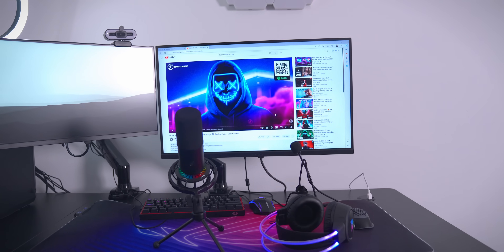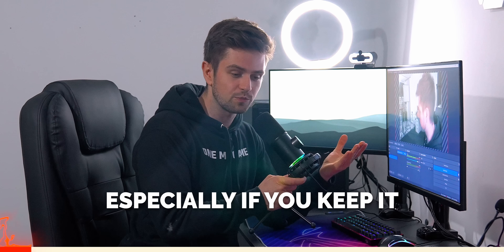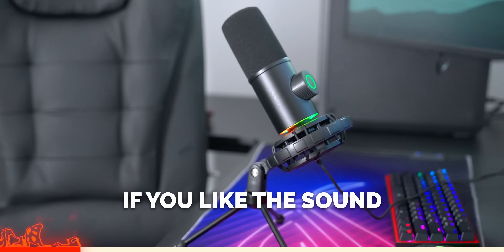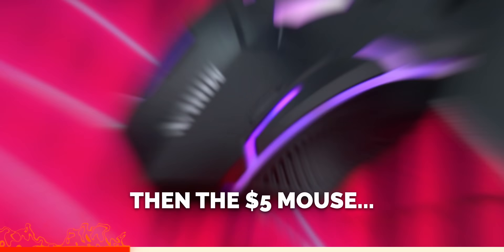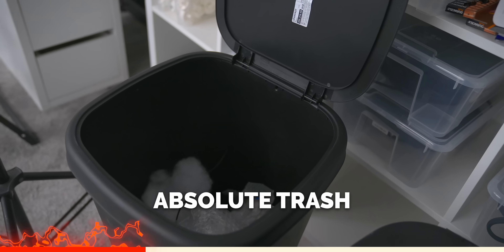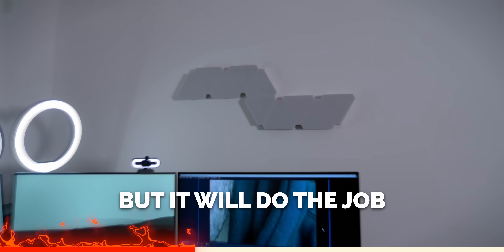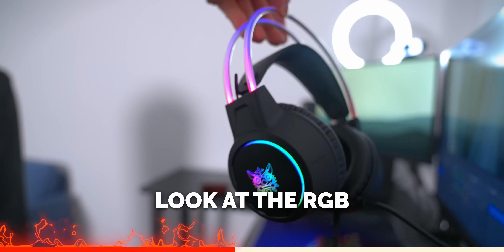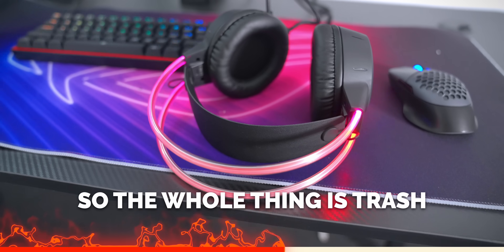Here are my rapid-fire thoughts. The webcam is absolute garbage. The Fifine mic is a great option — but buy it on Amazon, not AliExpress. The wireless mouse works fine but I really don't like the design. The $5 mouse is absolute trash. The RGB clouds are actually amazing. The keyboard is decent but also available on Amazon. The headset looks cool with its RGB ring and sounds better than expected, but the cushions feel like trash.